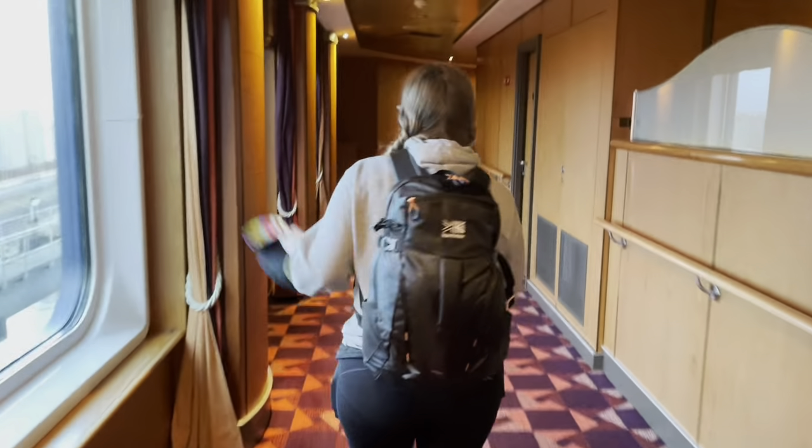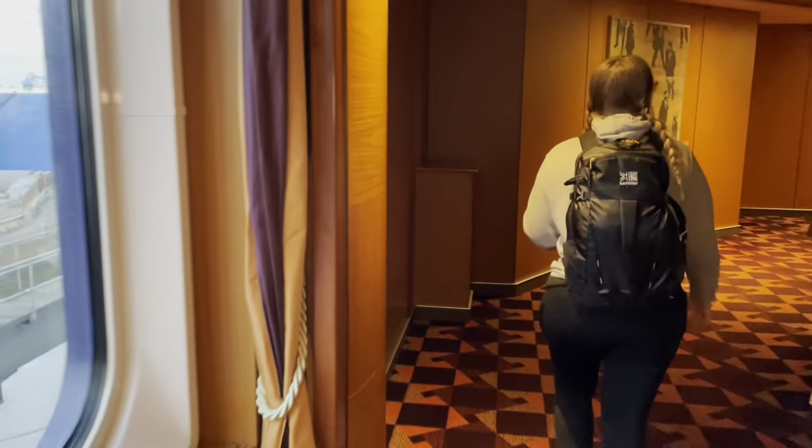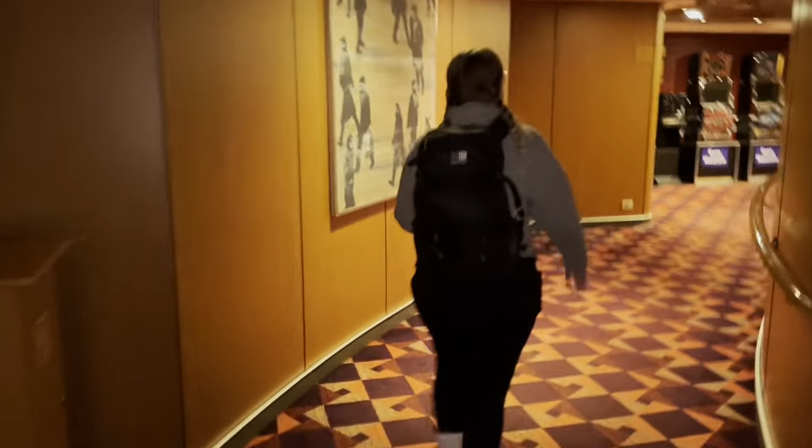It was a bit of a maze finding our way around, even though the boat is actually quite small. Here I am dancing along to the music trying to find our way to our room.